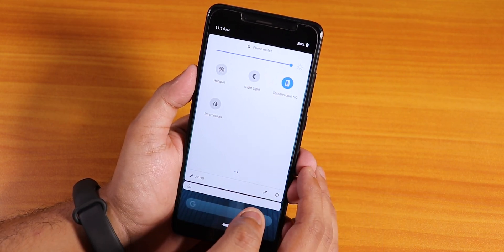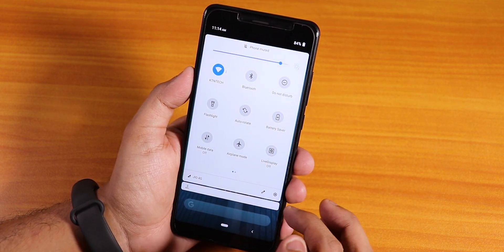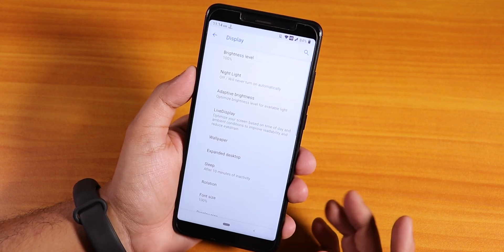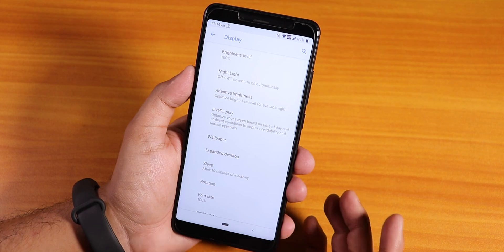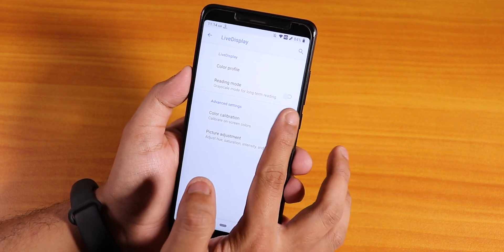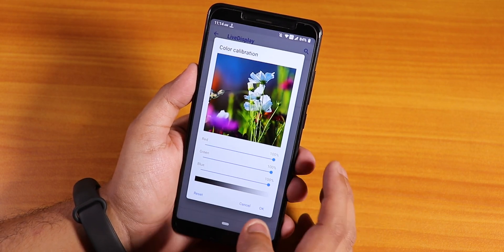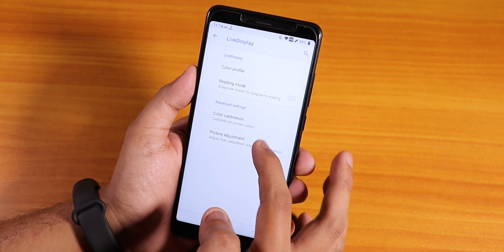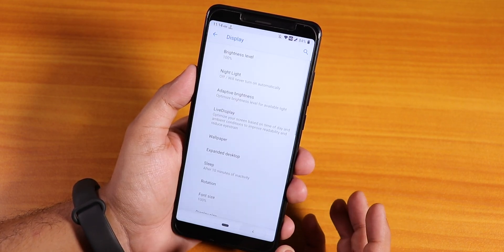We have the night light and the live display. Let me go into the display settings - we have the night light option and also the live display. You can change the color profile to many options and enable the reading mode to change the display to grayscale and stuff like that. We also have color calibration - full RGB control where you can adjust the hue, saturation, intensity, and contrast of the screen.